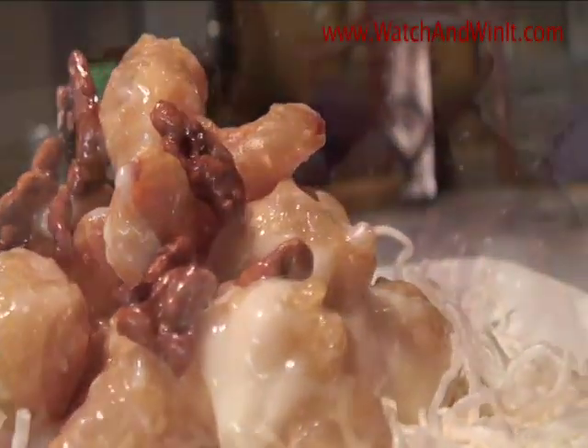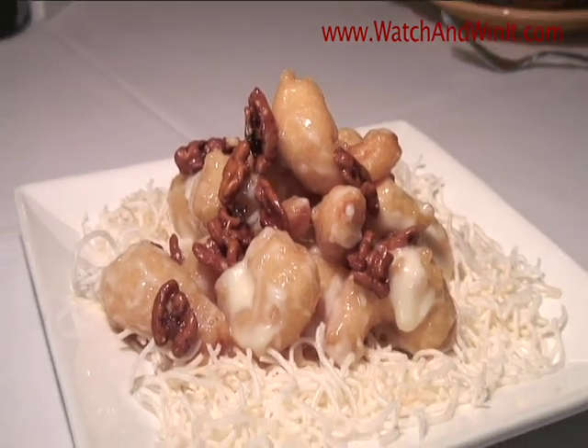The dish I'm doing today is called Shrimp and Honey Glazed Walnuts — the most popular and most unique dish.